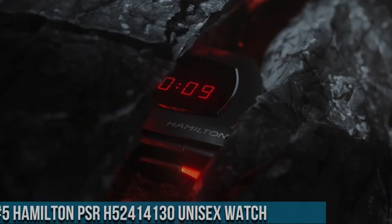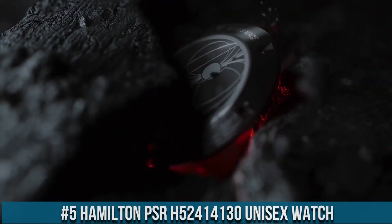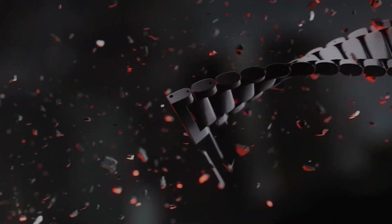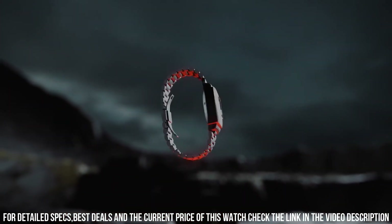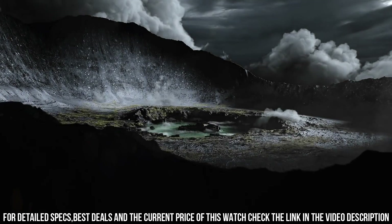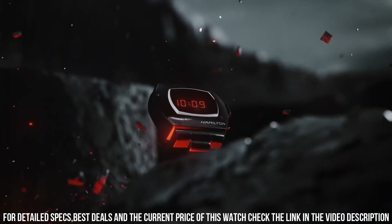Number 5: Hamilton PSR H52 414 130 unisex watch. Stainless steel case with a stainless steel bracelet, fixed stainless steel bezel, black digital dial displaying hours and minutes, dial type digital, quartz movement, scratch-resistant sapphire crystal, pull-push crown, solid case back. Case dimensions 40.8 mm x 34.7 mm, case thickness 13.5 mm, band width 24 mm, fold-over clasp.